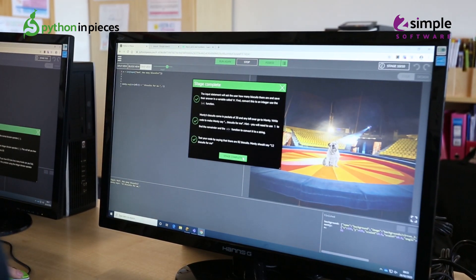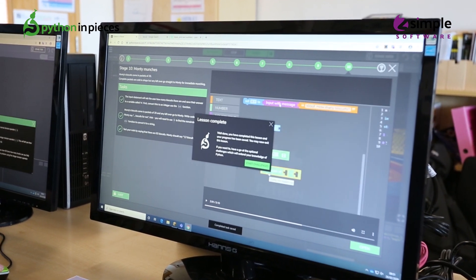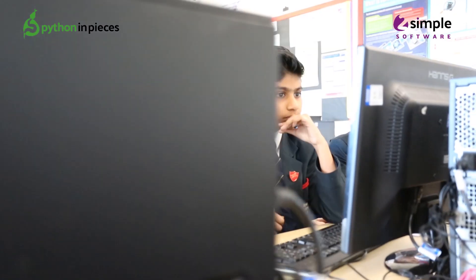It gives feedback, which students really like — they get acknowledgment for what they've done, and you can speed it up or slow it down so it shows what they're doing and brings it to life. I can make comments on their work and hand it back to them, which is a really good way of showing progress.